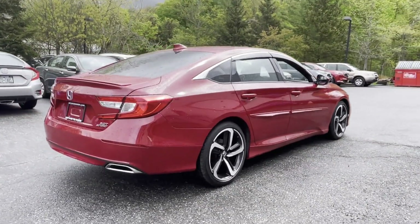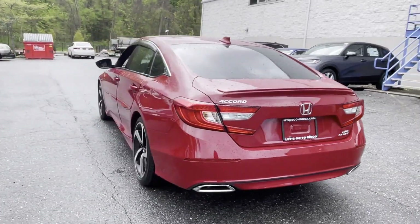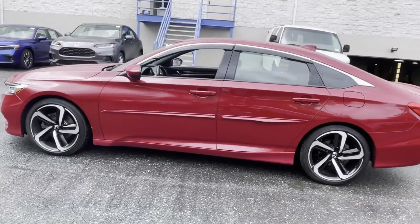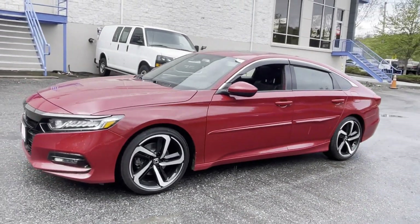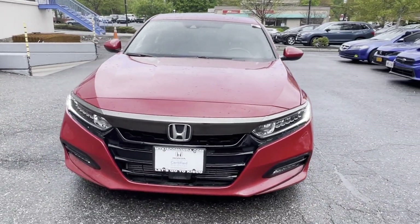Features include Cross-Traffic Alert, Lane Keeping Assist, Lane Departure Warning, Satellite Radio, Turbocharged Engine, Multi-Zone Air Conditioning, Blind Spot Monitor, Heated Side View Mirrors, Moonroof, Backup Camera, Power Driver Seat, Pass-Through Rear Seat, Bluetooth, Brake Assist, Keyless Start, and Rear Spoiler.